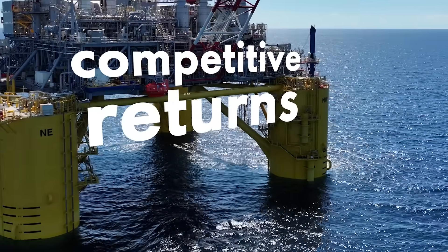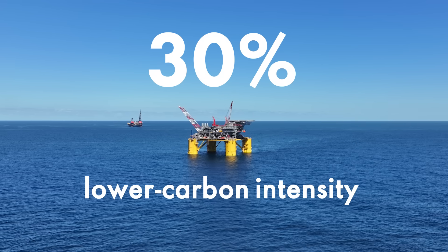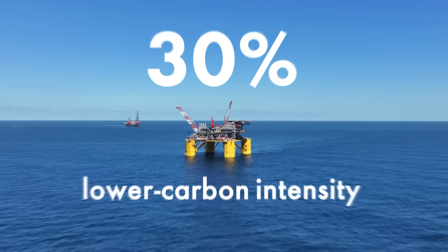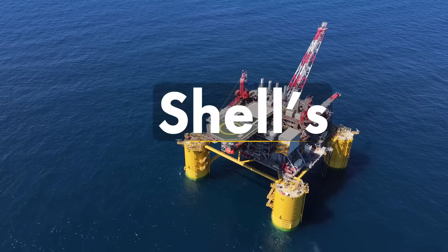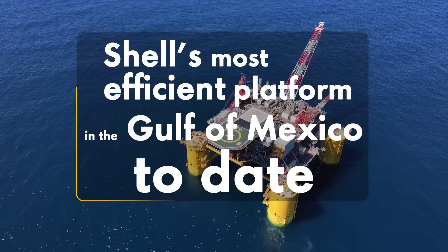Whale will deliver competitive returns with 30% lower carbon intensity across its life cycle. So when Whale comes online, it will be Shell's most efficient platform in the Gulf of Mexico to date. And here's how we did it.